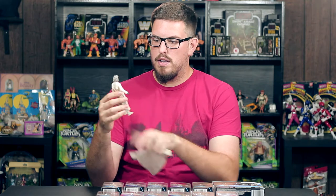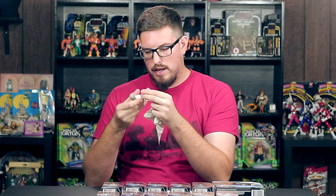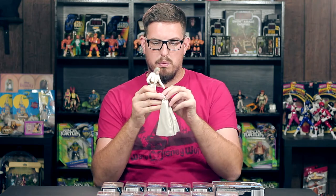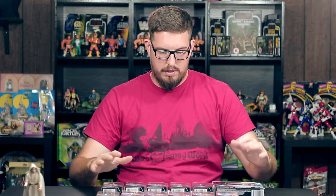Here we have Luke Skywalker. The robes look great, man — it's just a great looking figure. I love the way the hand looks. He's got great movement, as with all Black Series figures, and he comes with his robe. It looks great.